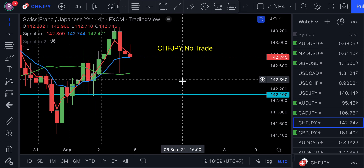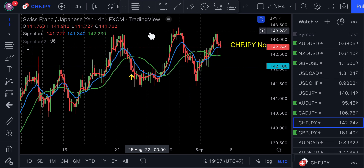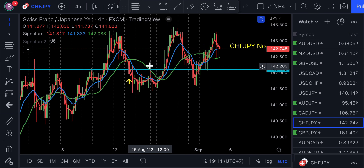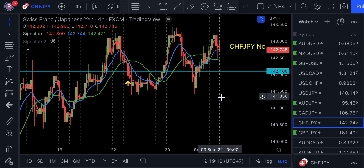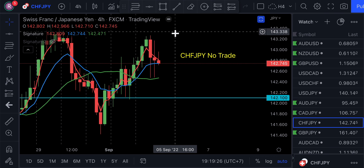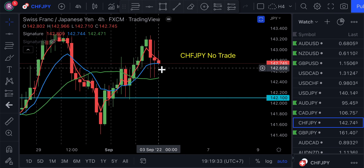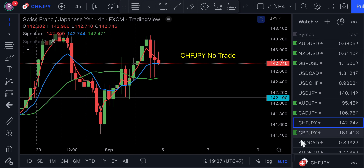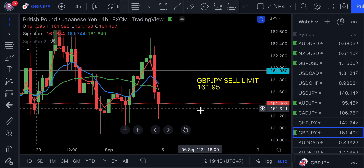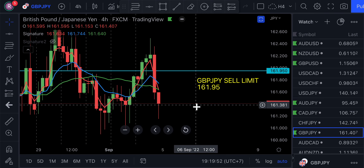Same thing with the CHF-JPY — it's extremely high. It can go back up and test resistance, but looking back you see it keeps bouncing off the zone around 143. I just don't think it has much more power to go much higher than that. It dropped down last week and it can move back up to test the 143 zone, but I want to stay out of this one. There's no real clear direction on the CHF-JPY. For the GBP-JPY, I have a sell limit. It's been bearish for a long time but has been going sideways for about two or three weeks. I'm still bearish on the GBP-JPY and have a sell limit at 161.95.